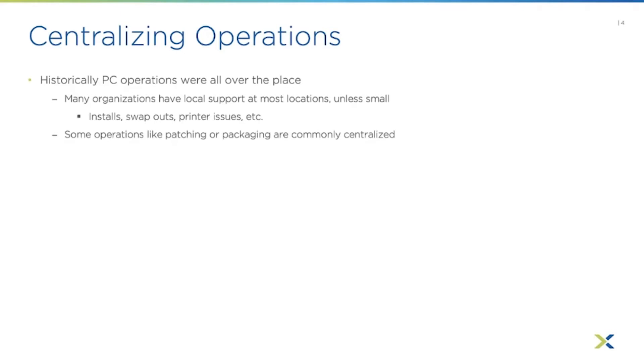Even in a disaggregated PC architecture, some operations like patching the OS, patching applications, or packaging applications were commonly centralized — handled by teams at the corporate office and pushed out for the whole company. So some select things were centralized because they made sense to do it that way.